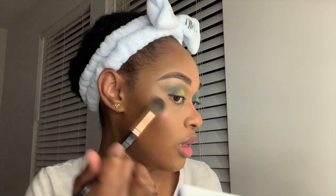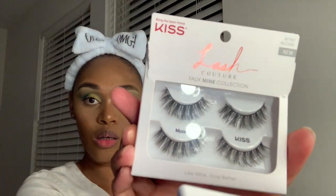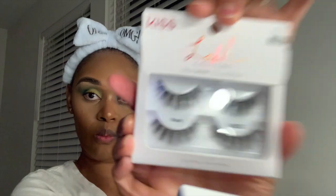Now for the eyeliner — I'm using Tarte's bad boys. I used both of them because I ran out of one, so it's doubled up. These normally cost $24 but I got them on sale.